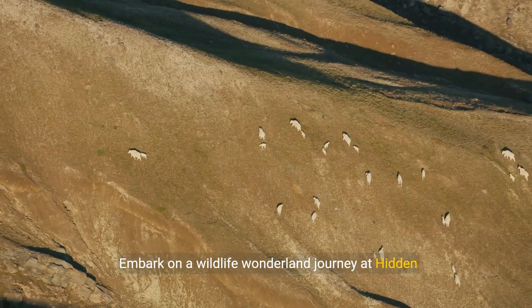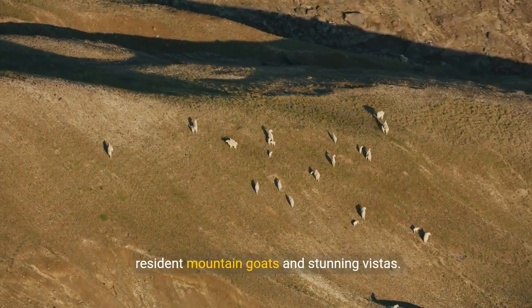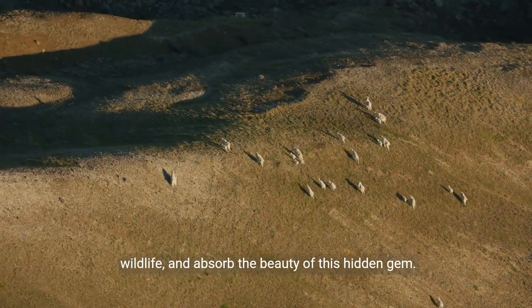Embark on a wildlife wonderland journey at Hidden Lake, a high-altitude destination known for its resident mountain goats and stunning vistas. Hike to the overlook, encounter the charismatic wildlife, and absorb the beauty of this hidden gem.